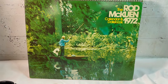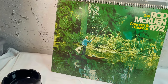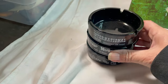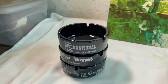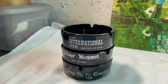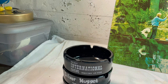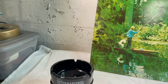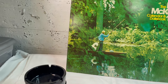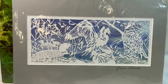Our second Etsy sale has two items. The first is the Rod McKeon 1972 calendar — I paid two dollars at an estate sale. Then this lot of three black glass ashtrays from Las Vegas casinos — I paid a dollar a piece. The two items together sold for $40, and that gets them free shipping.